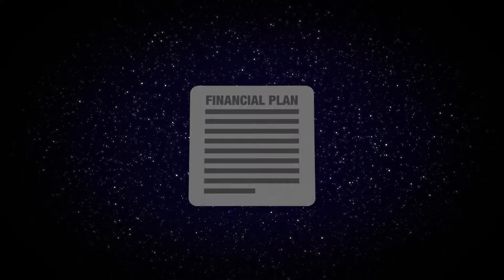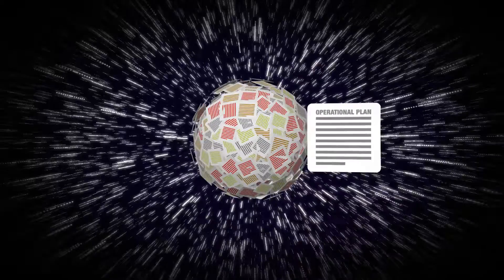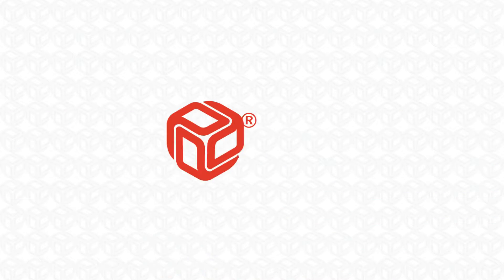Does it sometimes feel like your business's financial and operational plans are worlds apart? Are they built from the top down and bottom up, never seeming to connect? There is a better way, with true integrated financial planning from Profix.